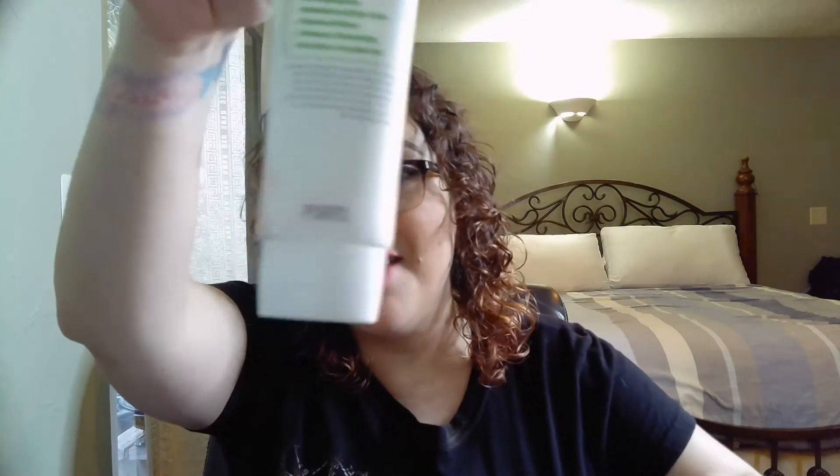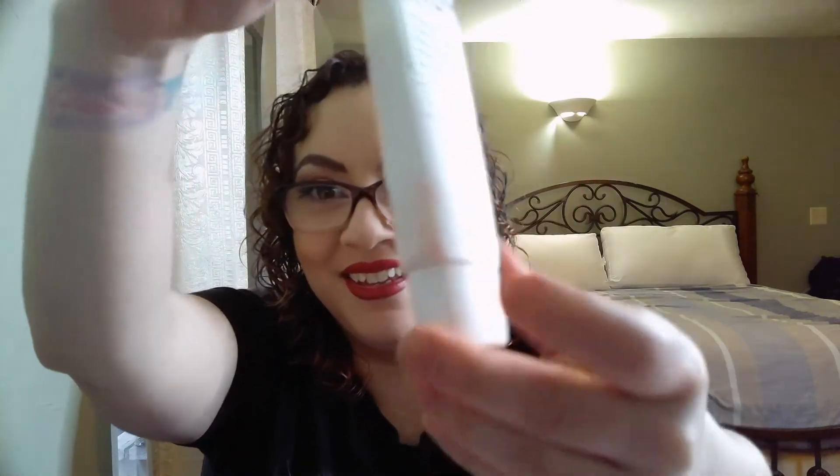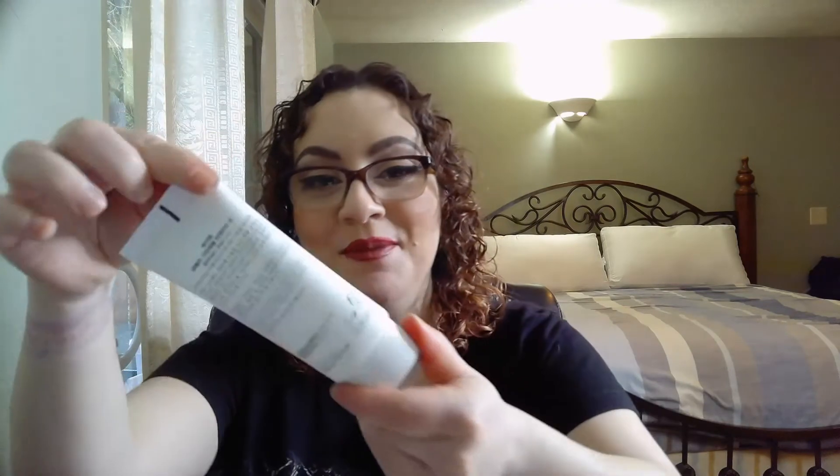Oh no! I have the swatch on my finger — these are pressed pigments. Can the camera pick it up? It's red. It's red right there. I'll have to make sure that comes off because it looks like blood almost. Keeping with the Halloween theme I guess!